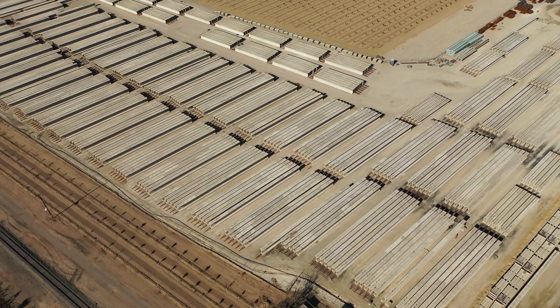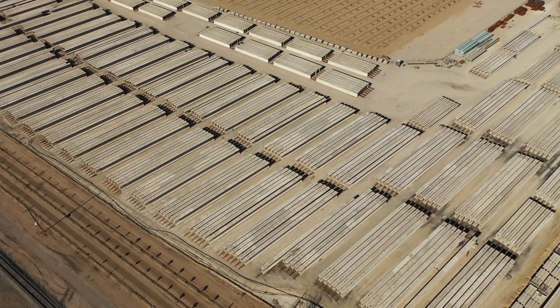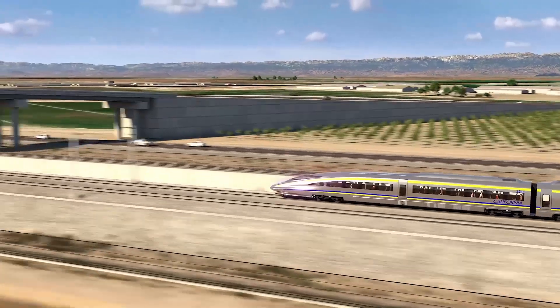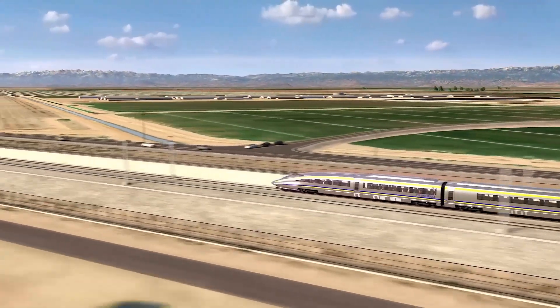These innovative and busy facilities are full tilt building something never seen before in this state or country: 100% renewably powered, 200 plus mile per hour high-speed trains.